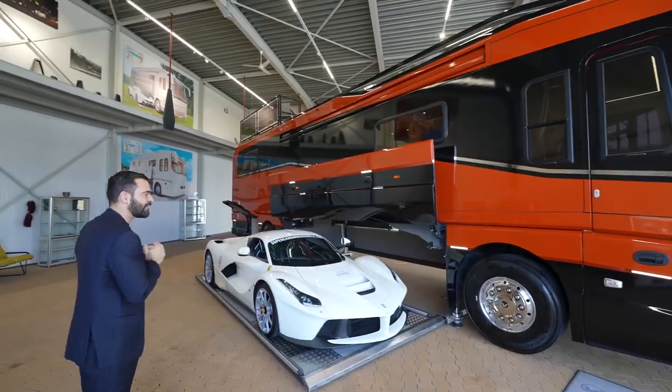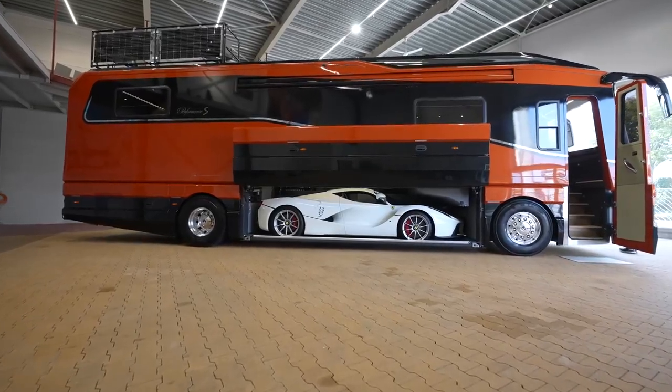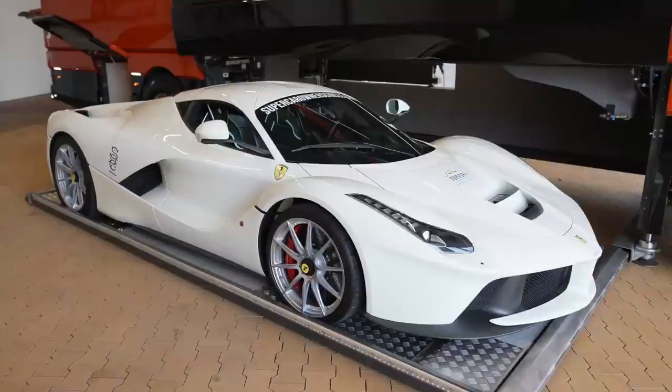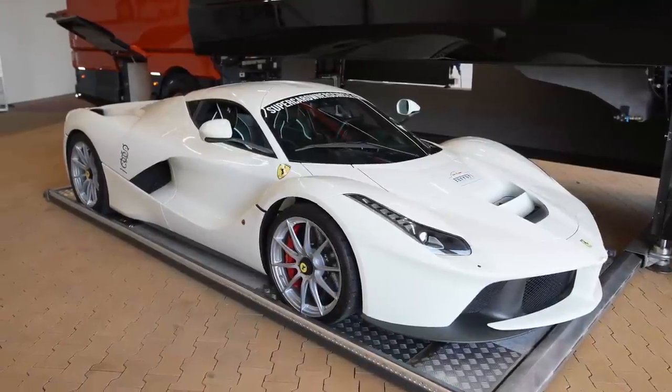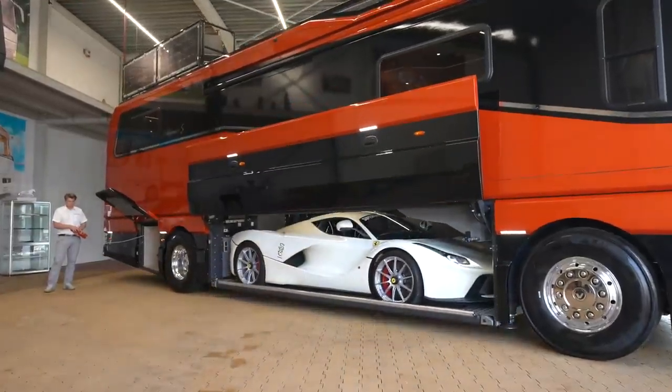Here we are at the center garage, and it is amazing. This time they have a hypercar here — this is a $3.7 million LaFerrari, and yes, it fits inside of this motorhome, which is crazy.